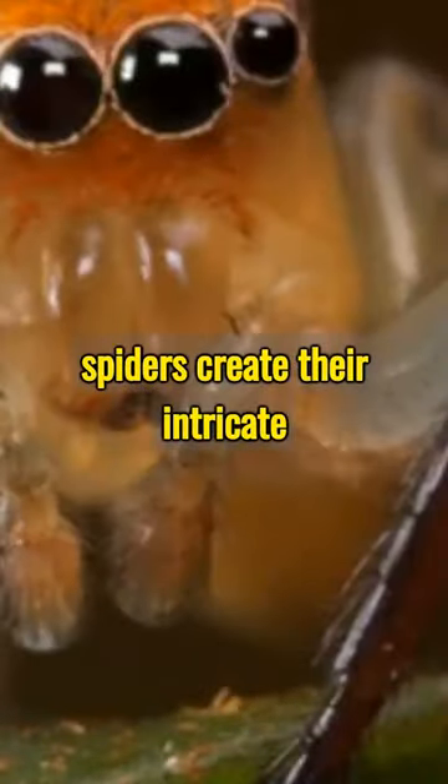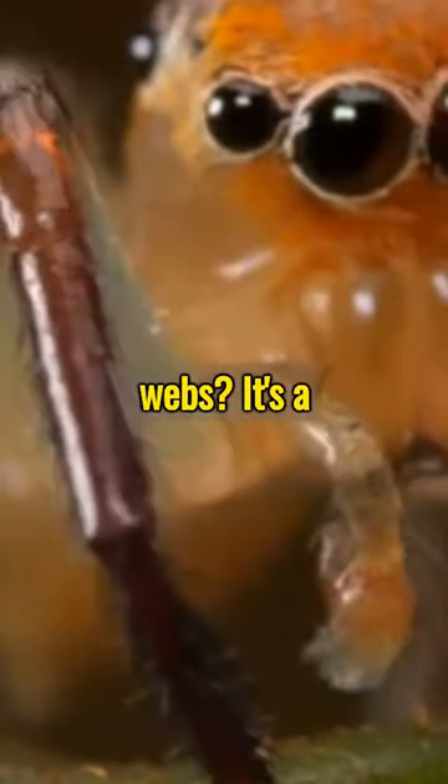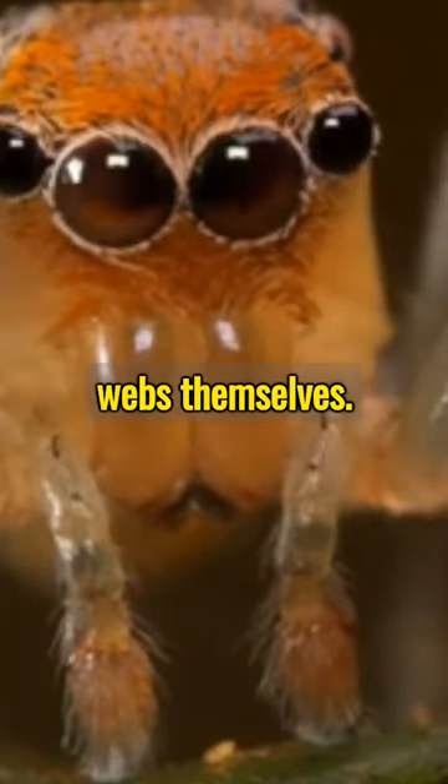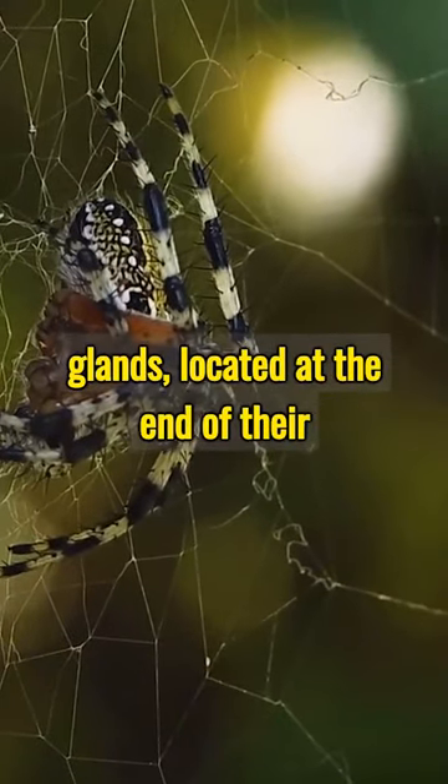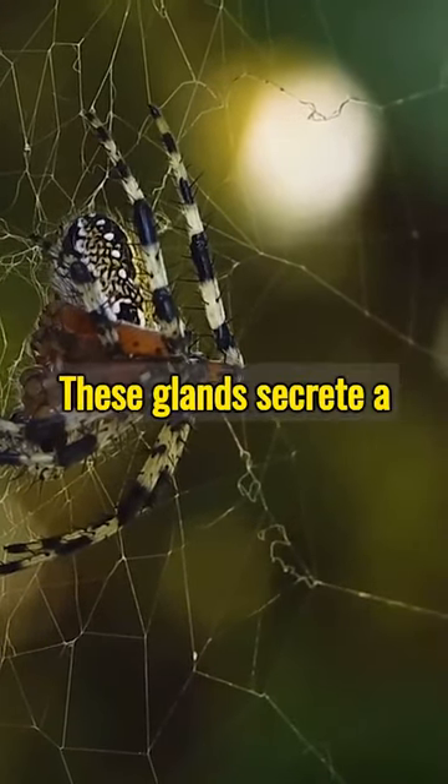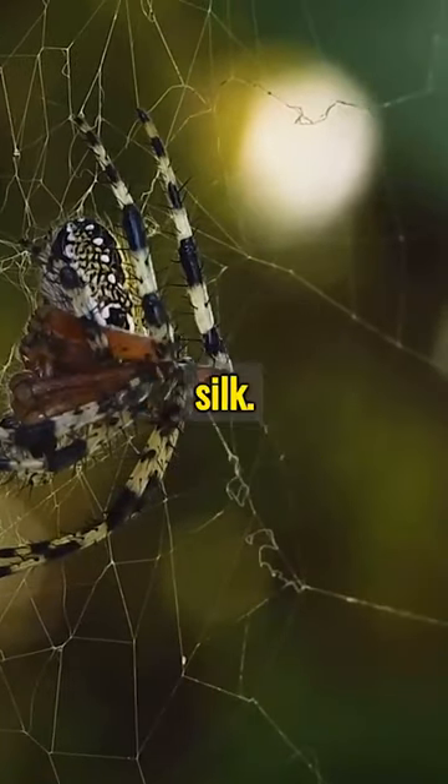Have you ever wondered how spiders create their intricate webs? It's a process as fascinating as the webs themselves. Spiders produce web by using their specialized glands, located at the end of their abdomen. These glands secrete a protein-based substance that turns into silk.